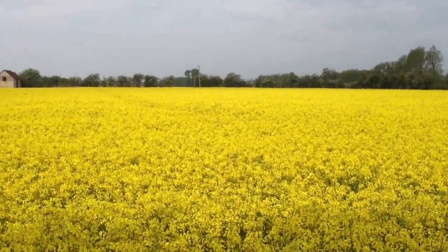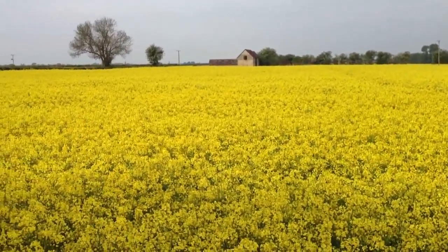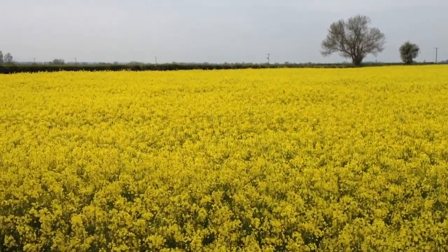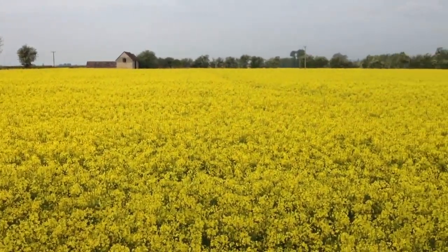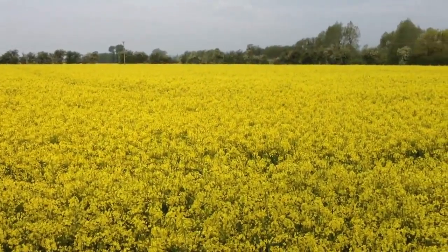It's probably just gone past full flower now. We've just taken the decision to put a second fungicide on it. The first one was Phelan, Boscalid, which went on towards the end of April. With the cold weather and the wet weather, the flowering has been quite prolonged, so the sclerotinia risk I think is going to be building with some warmer temperatures.